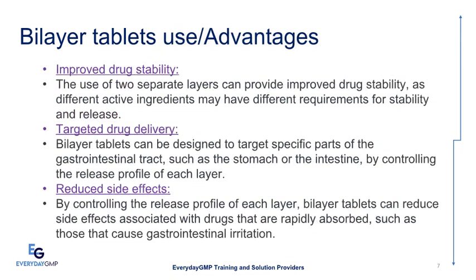Improved Drug Stability: The use of two separate layers provides improved drug stability, as different active ingredients may have different requirements for stability and release. Targeted Drug Delivery: Bilayer Tablets can be designed to target specific parts of the gastrointestinal tract, such as the stomach or intestine, by controlling the release profile of each layer. Reduced Side Effects: Controlling the release profile of each layer can reduce side effects associated with rapidly absorbed drugs, such as those that cause gastrointestinal irritation.